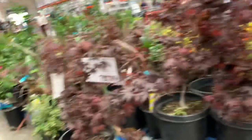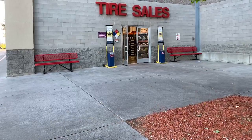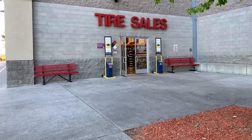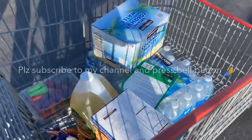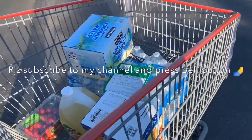I hope you guys now understand what this store is about and why this store is called one of the biggest wholesale stores in America. I hope you guys enjoyed my video, and if you like my video please like, share, subscribe, and please press the bell button for my upcoming videos. Thanks for watching guys, bye!